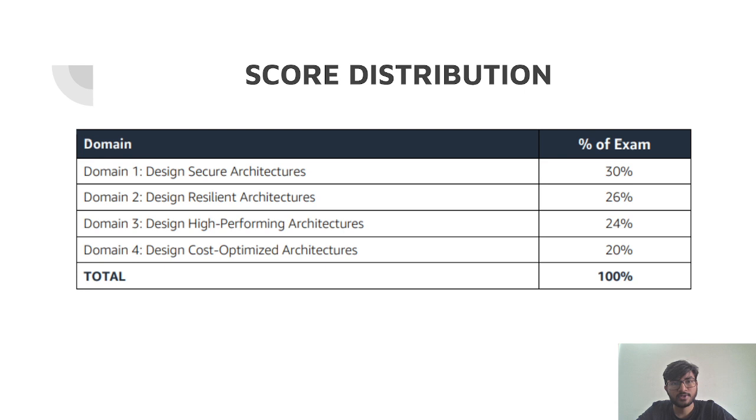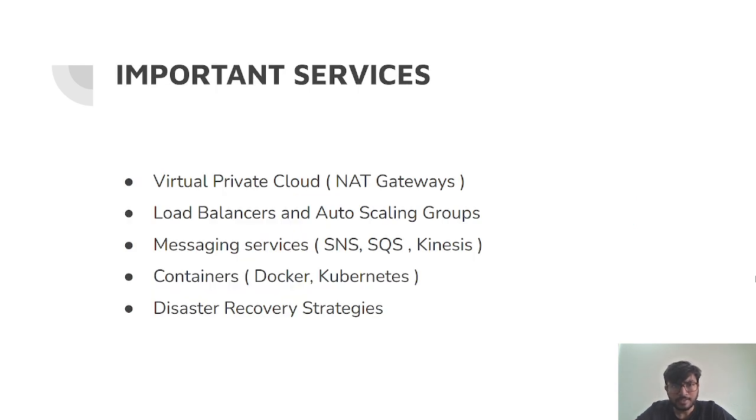The Solutions Architect examination previously had the code SAA-C02, but it was terminated in August, and the new examination SAA-C03 has since started. There is not a huge difference between the two. Notably, in Design Secure Architectures the weight increased from 24% to 30%, making it the highest rated domain now.